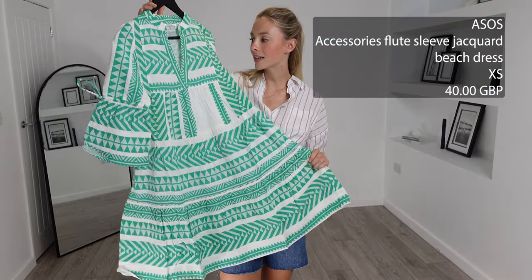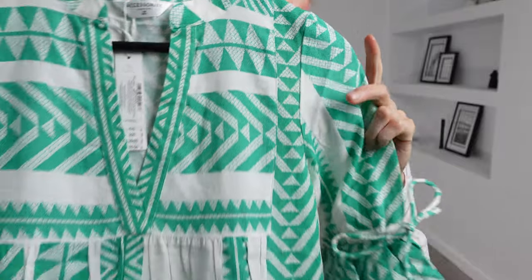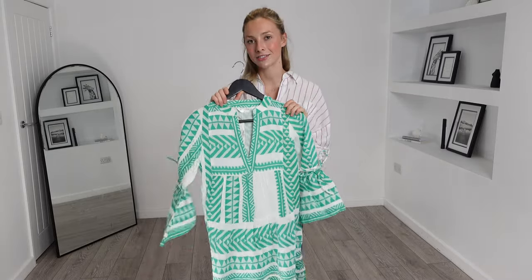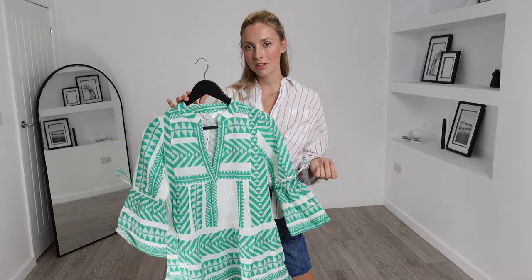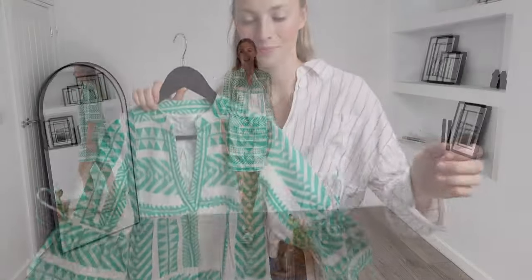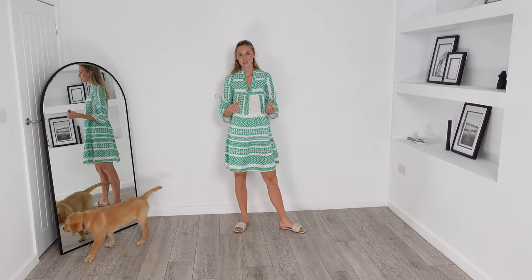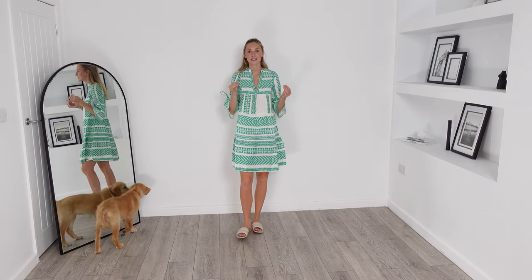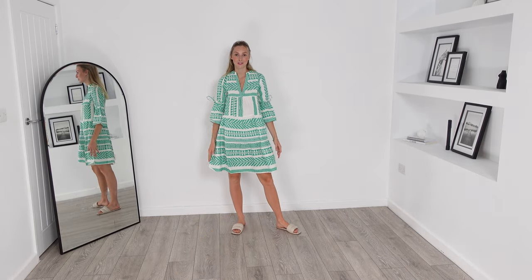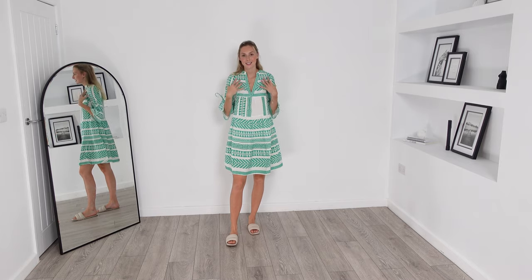For the next piece, I have this Accessorize check-in beach dress. I got this in an extra small and it was £40. Look at the colors of this dress — I am obsessed. Both the colors and the pattern just stand out so much to me. I think Accessorize is a very underrated brand — one I never think of, but the quality and look of the pieces are incredible. Here is the dress on and it fits really well and comes to a really lovely length. These sort of dresses I live in in the summer — they're very airy, super breathable, and always look effortless. I love the tie detail on the sleeves and the color is just gorgeous.